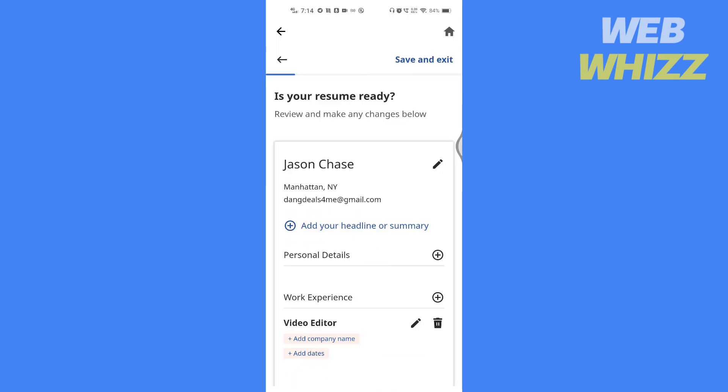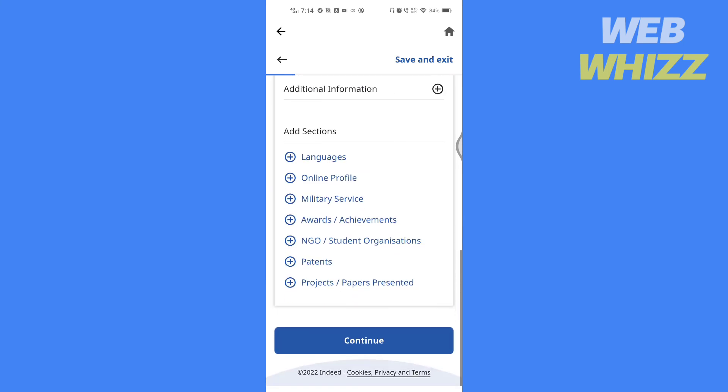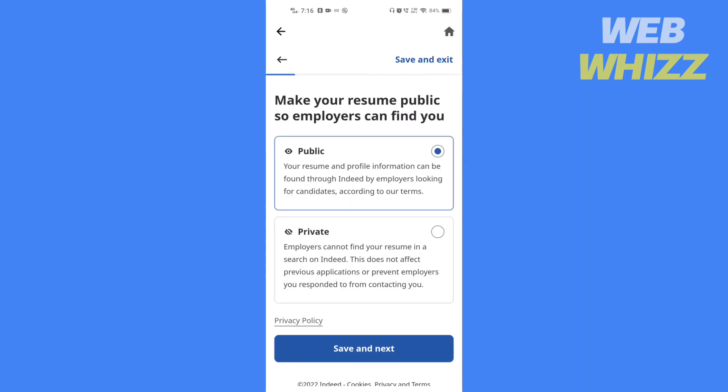Here you can review and make any changes to your resume if you want. Then tap on continue. If you want to make your resume public, select this option. If you want to make it private, select this. Then tap on save and next.